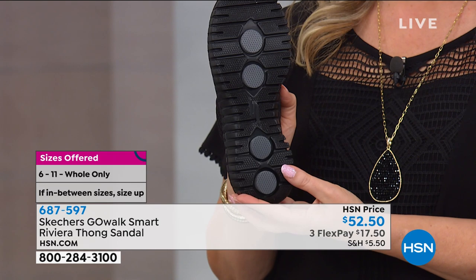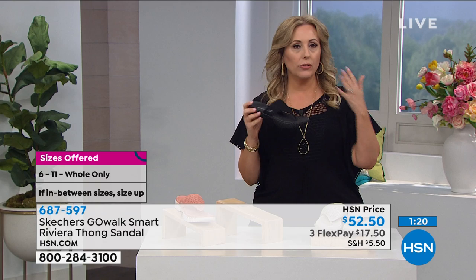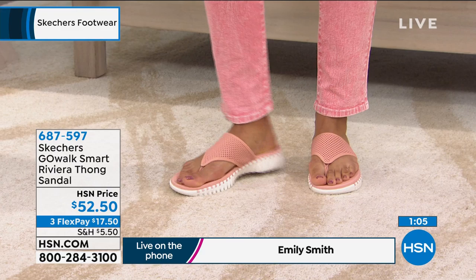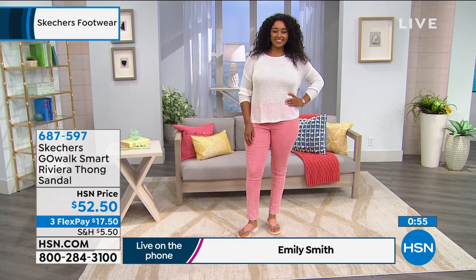This shoe is going to look great year after year — the quality is there. I've got whole sizes only, 6 through 11. If you're a half size like I am, 7 and a half, you're going to jump to an 8. Get it home for $17.50 on FlexPay — we ship with the first FlexPay. Try these on, wear them for a month, wear them for two months. You have three months to wear these and say, these are a game changer.